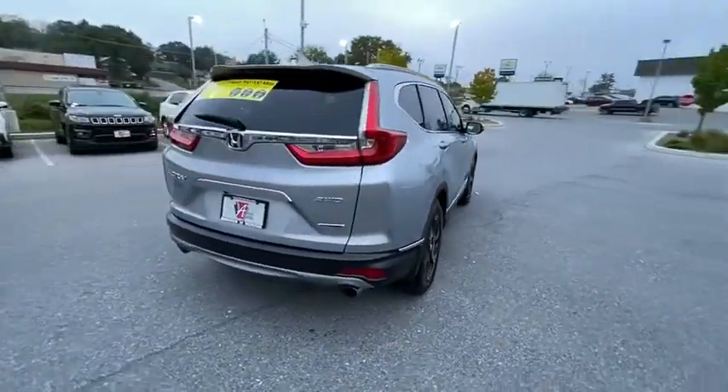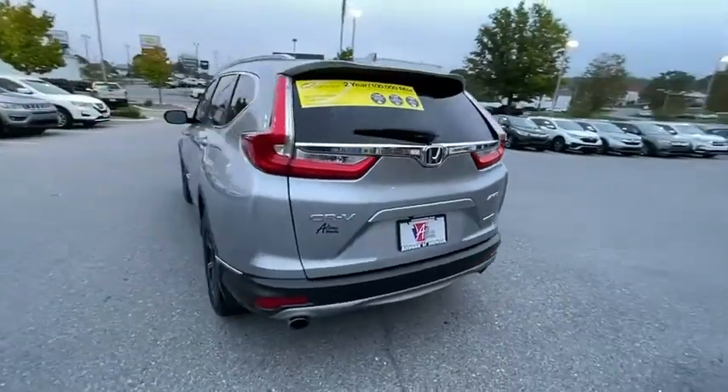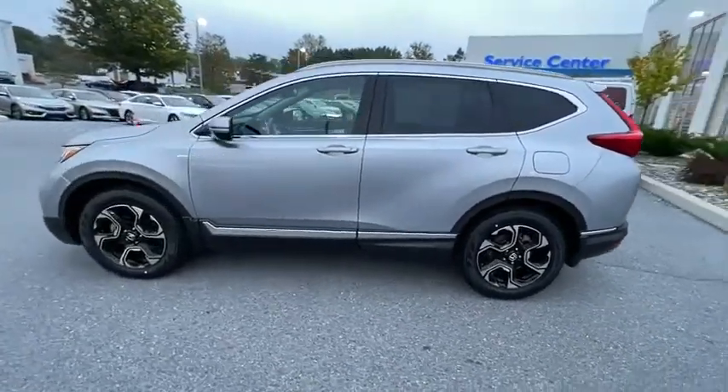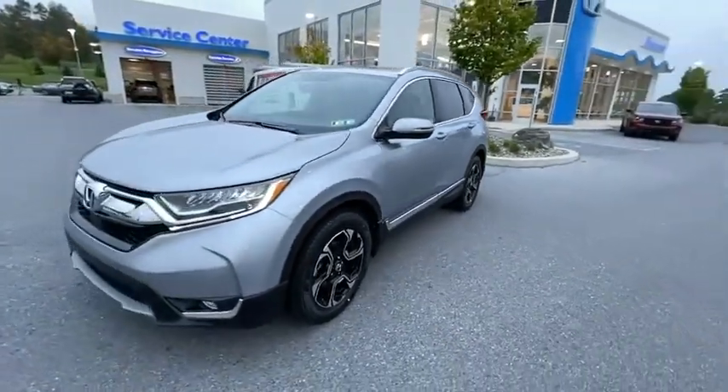This vehicle has less than 35,000 miles. Here are some of this vehicle's great options: power passenger seat, traction control, power liftgate, navigation system, dual airbags, one owner, alloy wheels, power steering, and four-wheel disc brakes.